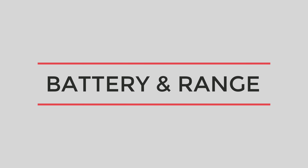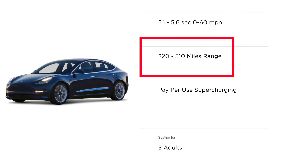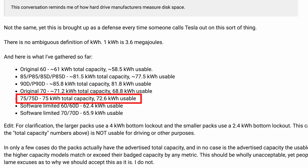Next up is battery and range. Based on EPA documents, all Model 3s come with newer 2170 battery cells. Tesla claims the 50 kWh standard Model 3 has an estimated range of 220 miles, and the 75 kWh long-range Model 3 has an estimated range of 310 miles. However, Tesla was found to be underselling the estimated range. According to tests, the long-range Model 3 has 78.3 kWh usable battery capacity compared to 72.6 kWh usable battery capacity in the Model S 75D — so even though both are equipped with 75 kWh batteries, the Model 3 has more usable capacity.